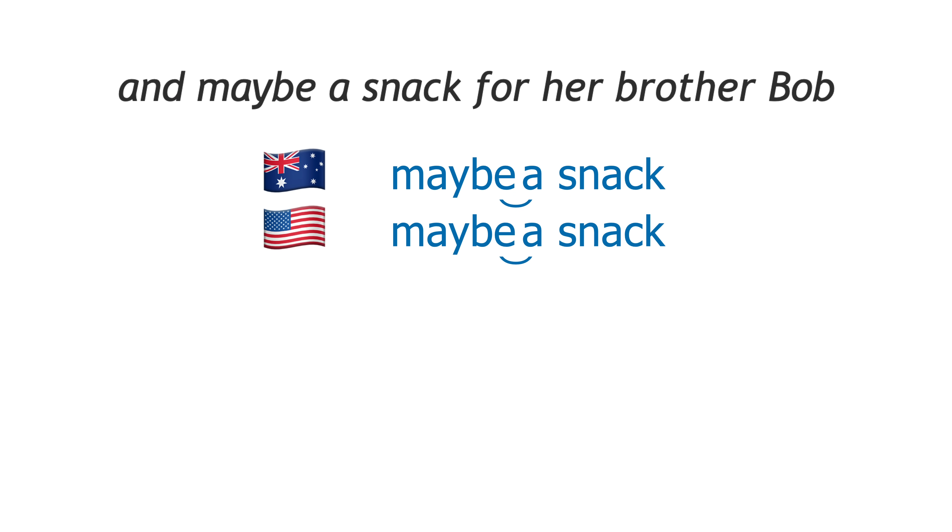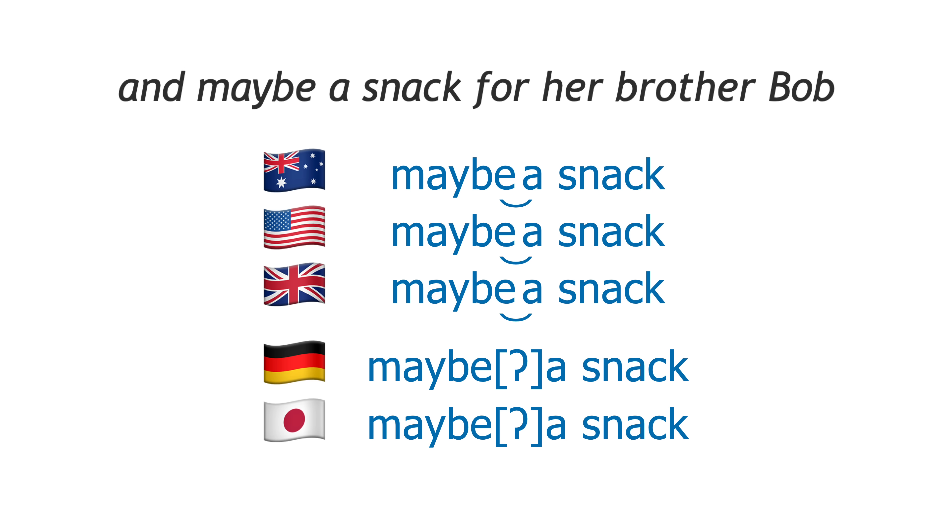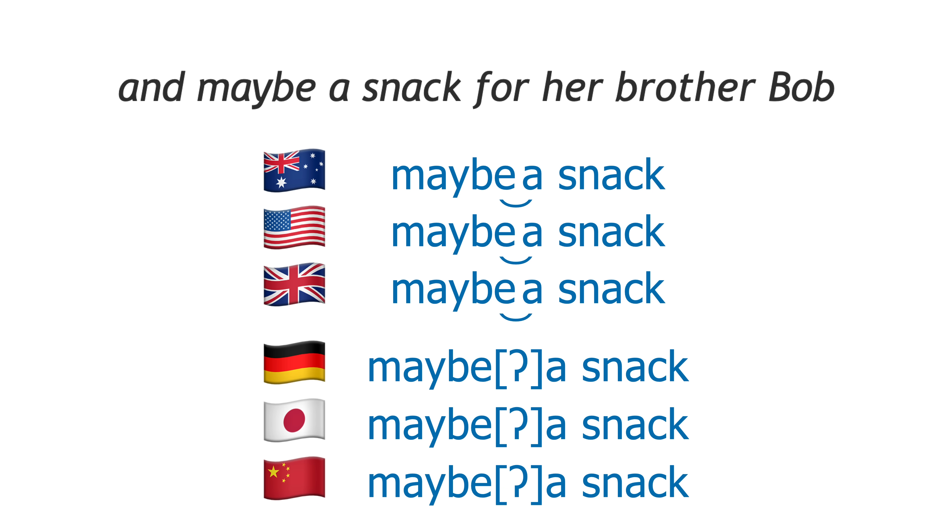I think it's probably also true for most speakers that hard attack is less common on weak vowels. Compare these native and non-native speakers from the Speech Accent Archive saying 'and maybe a snack for her brother Bob.' Those non-natives were German, Japanese and Chinese.